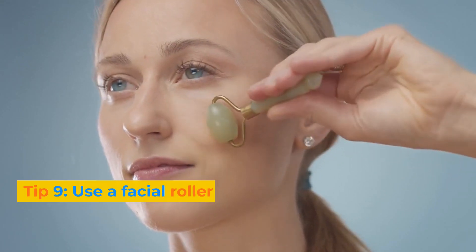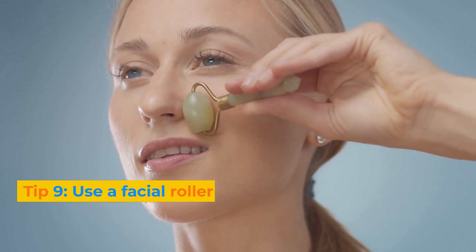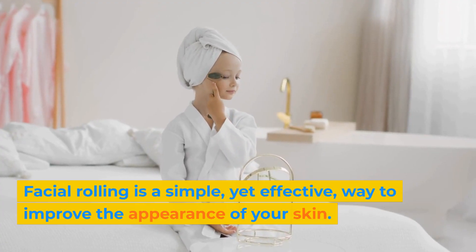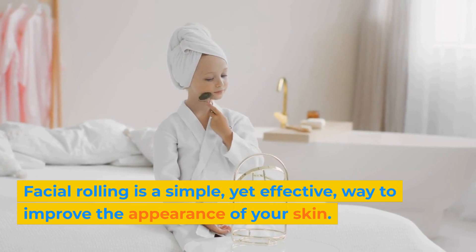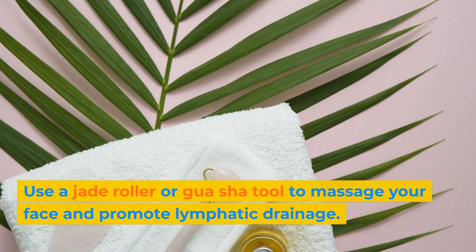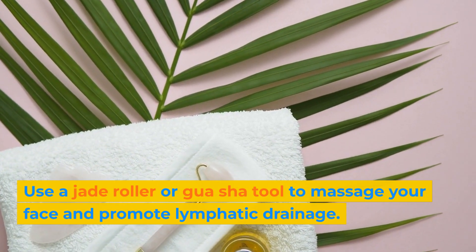Tip 9: Use a facial roller. Facial rolling is a simple, yet effective, way to improve the appearance of your skin. Use a jade roller or gua sha tool to massage your face and promote lymphatic drainage.